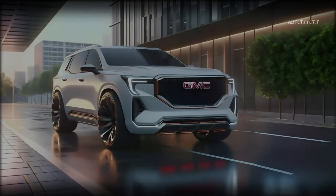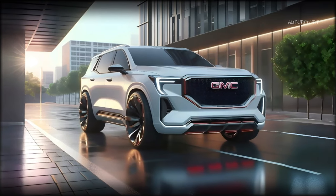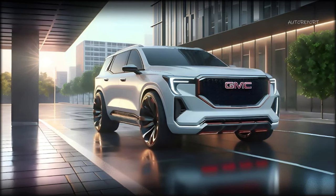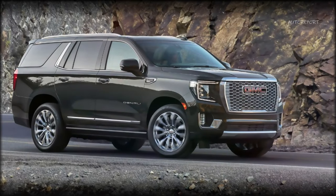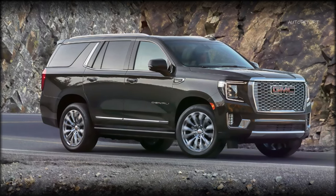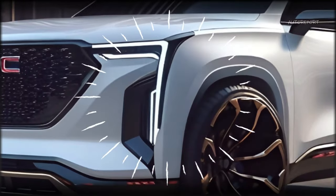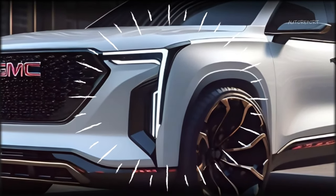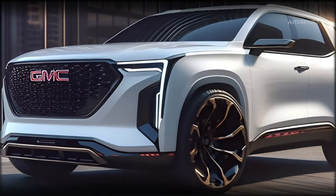So how much would the 2025 Yukon cost? We don't have any official information yet, but we can make an educated guess based on the current pricing. The 2024 Yukon starts at $60,195 and goes up to $98,550 for the top-of-the-line trim. We expect the 2025 Yukon to have a similar price range, but with a slight increase to account for the new features and improvements.